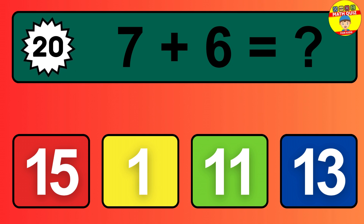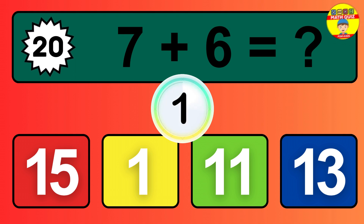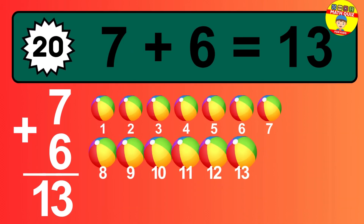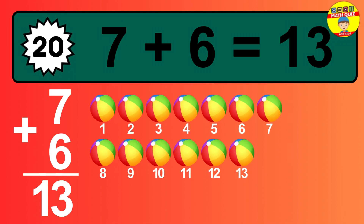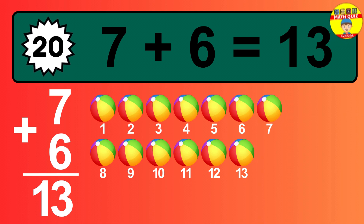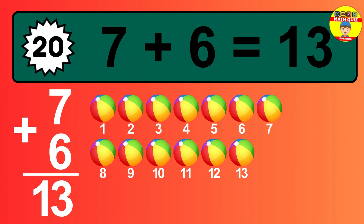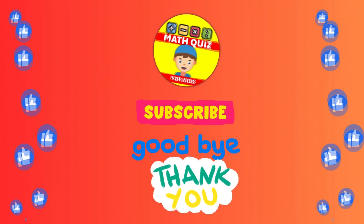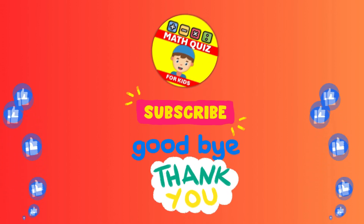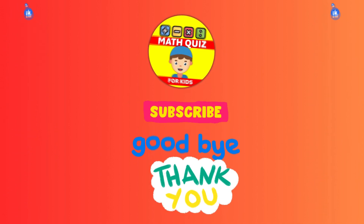Question 20. 7 plus 6 equals what? So the answer is 7 plus 6 is 13. Let's count it: 1, 2, 3, 4, 5, 6, 7, 8, 9, 10, 11, 12, 13. You can join us for even more math quiz adventures. Let's keep the math magic alive.